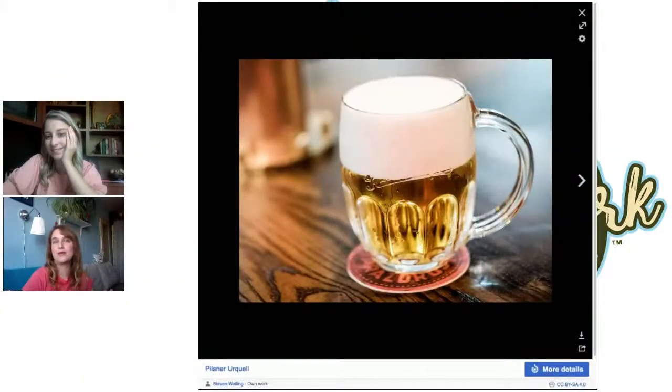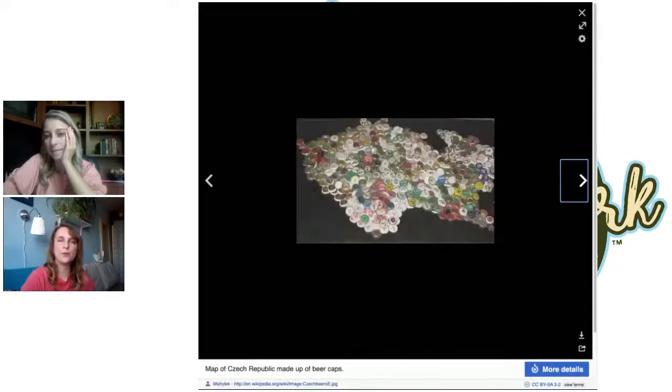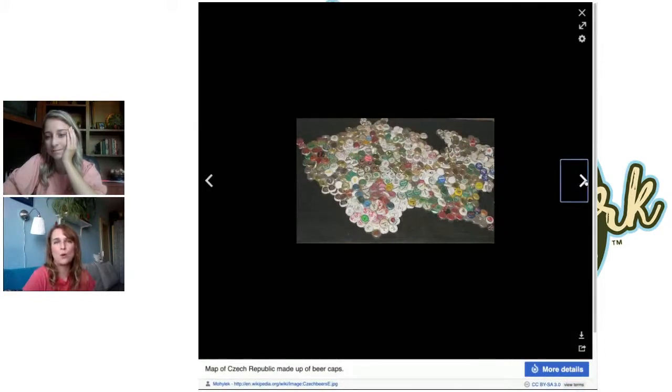Tell me about beer culture in Czech Republic. It's so big that we are actually number one in the whole world in per capita beer consumption — by double. The next below us is Austria, then Germany. Beer in many restaurants is still cheaper than water. Now they do tap water, which is cheaper, but beer is just so ingrained.